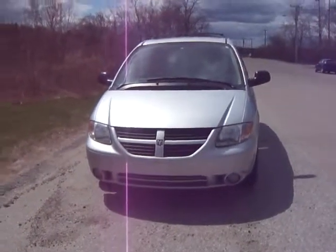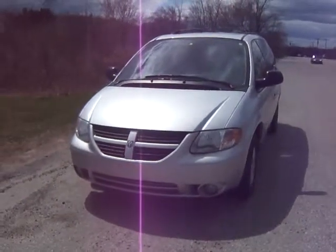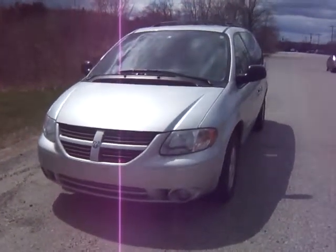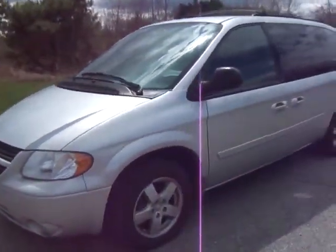Hi, you're looking at a 2007 Dodge Grand Caravan with 113,000 miles. I wanted to make a video so that you would feel comfortable before coming and driving this van home.